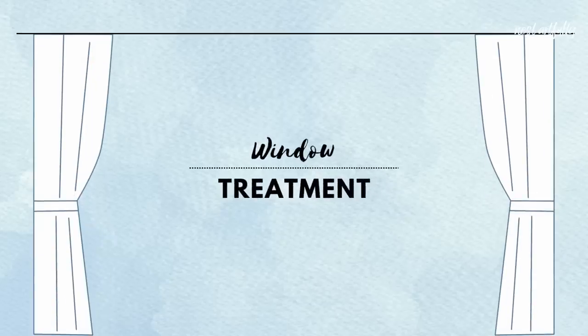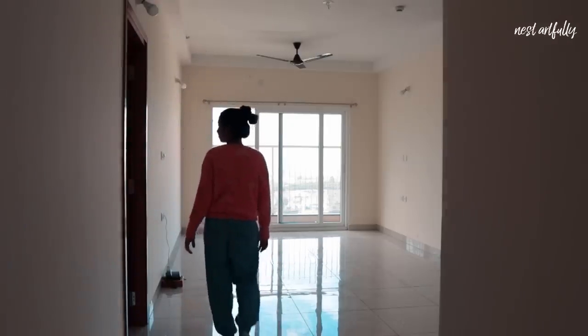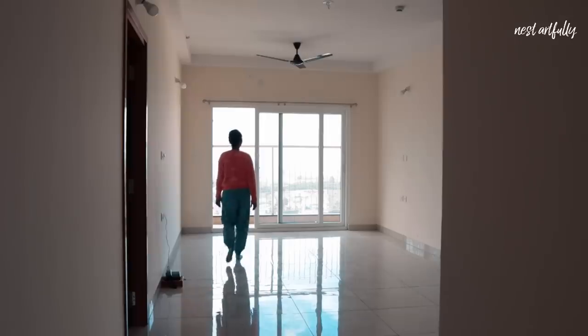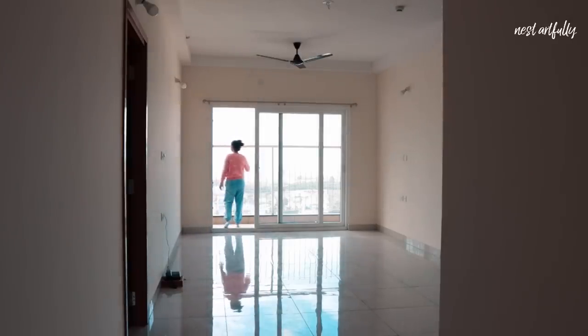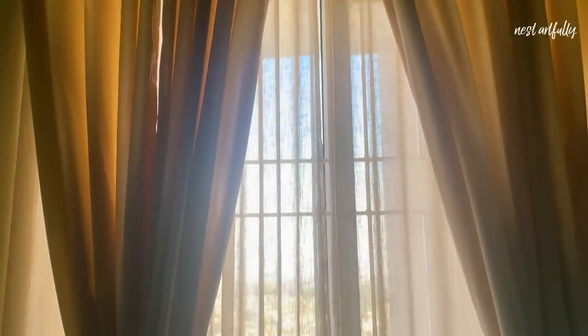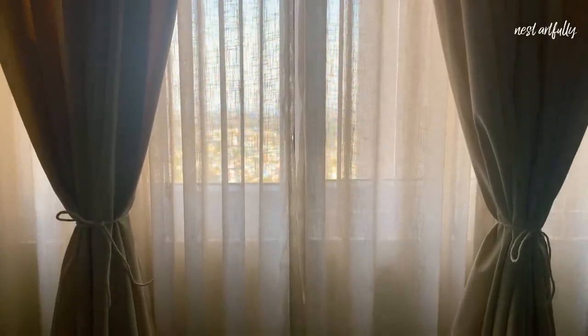The first segment we're tackling is the window treatment. Since this is the largest window bringing in the most natural light, we didn't want to do anything to block the light coming in, but we still wanted the window treatment to look luxurious. One way to do this is to go for a double curtain system with a sheer and a blackout curtain. In our case, we decided to avoid blackout, but we could still have two layers of sheer making it look extra gorgeous.